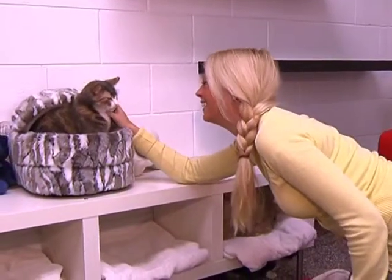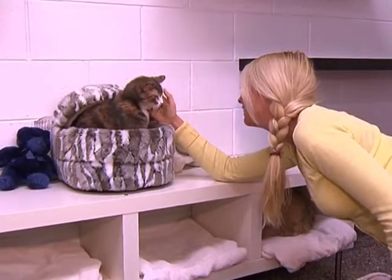How does it make you feel when a family adopts the perfect animal for them? Oh, there's a lot of celebration around here. There's a lot of happy dances going on. We're all really involved and when we see certain animals find homes, especially some that are a little bit more challenged, when we see them find their homes, it's just amazing.